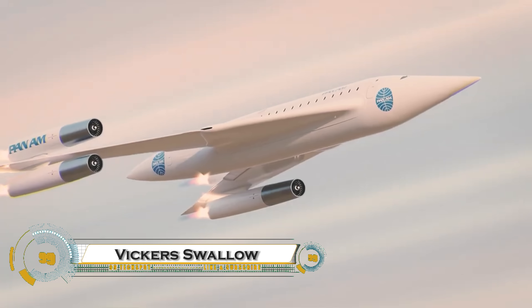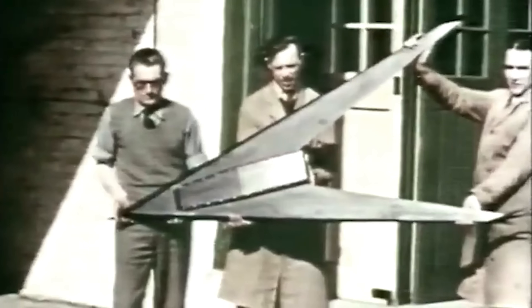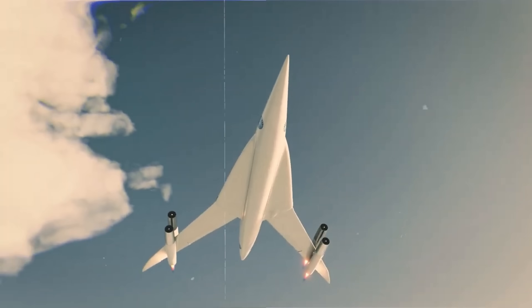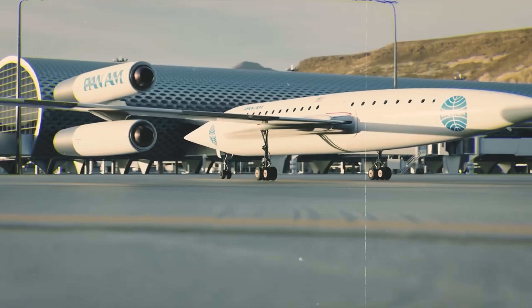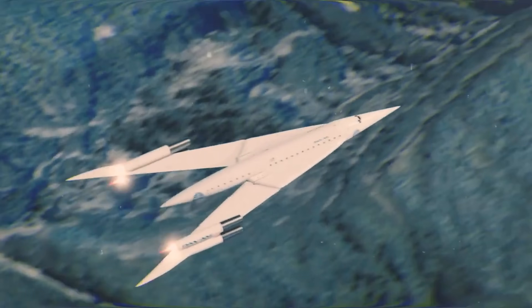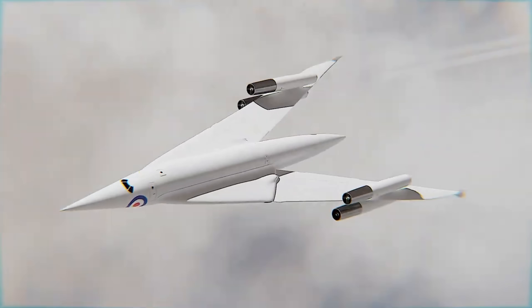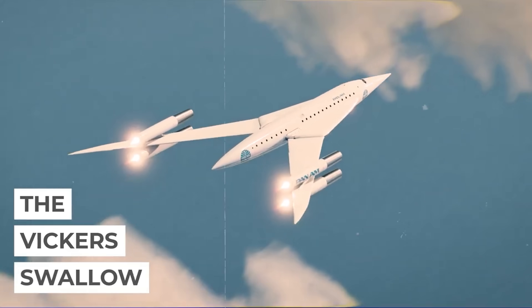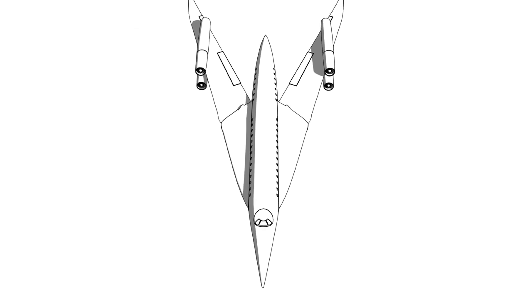The Vickers Swallow was an advanced British aircraft concept from the 1950s that aimed to redefine high-speed flight with its revolutionary swing-wing design. Developed by Barnes Wallis, the legendary engineer behind the bouncing bomb, the Swallow featured variable-sweep wings that could adjust mid-flight, allowing it to take off with broad wings for stability and then sweep them back for supersonic speeds.